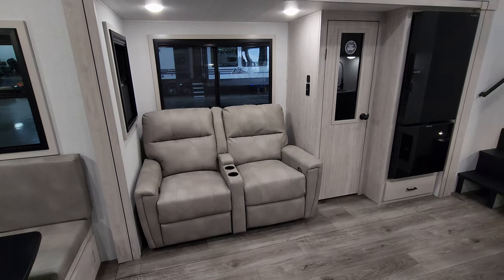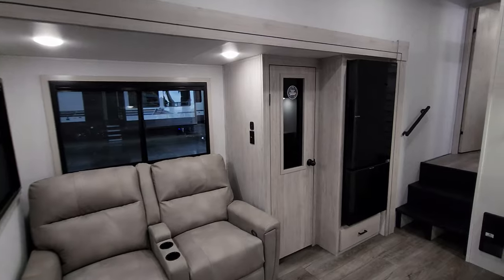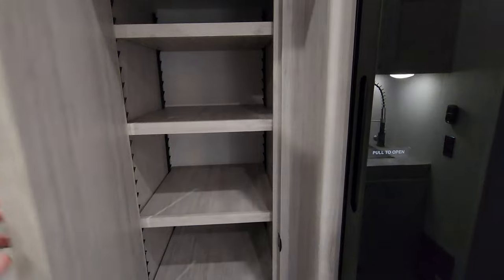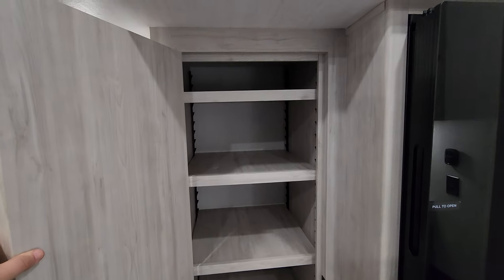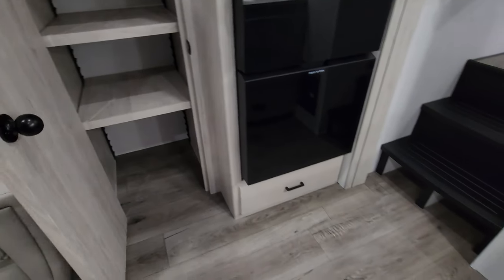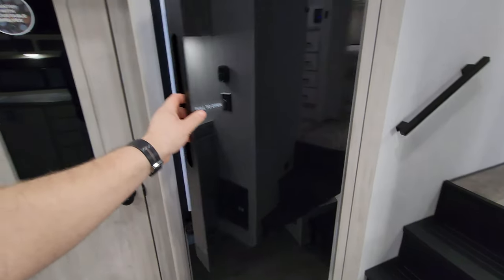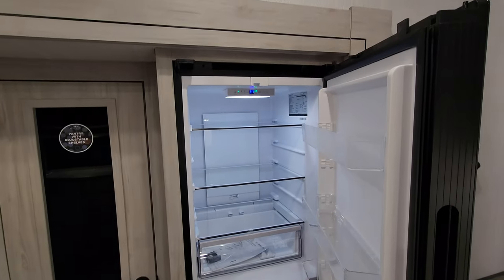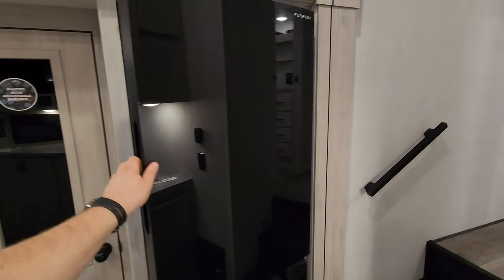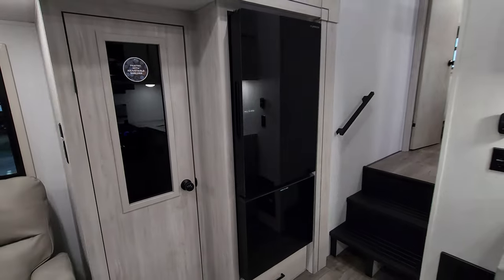Theater seats sit looking straight at your TV. There is an electric outlet and USB charger port there as well. You have a pretty large pantry with adjustable or removable shelves, and a drawer below the refrigerator. The refrigerator has the fridge on top and the freezer on the bottom — it is a Furrion 10.7 cubic foot 12-volt refrigerator.